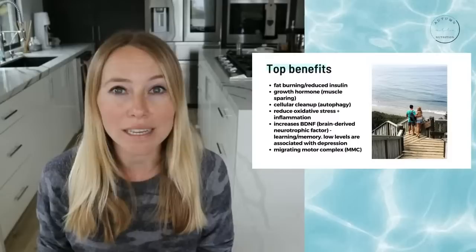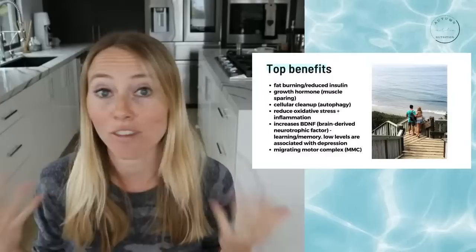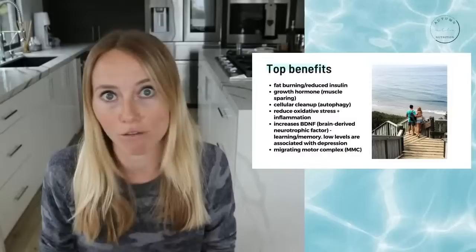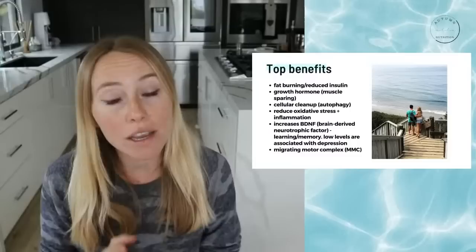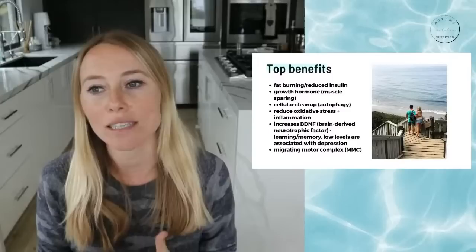Insulin is really only released when we're eating, especially with protein and carbohydrates — specifically carbohydrates. When we have those periodic states of fasting, insulin naturally dips down, which turns on lipolysis — literally fat breakdown, fat burning. This is one of the main benefits, and one reason why people see reduced visceral adiposity, which is weight gain specifically around the belly, or just overall body composition perks.